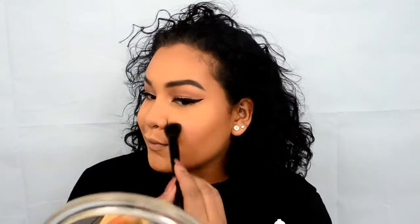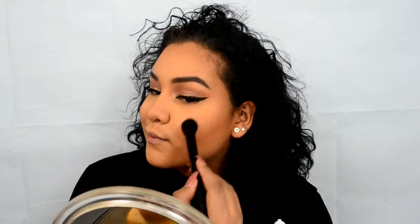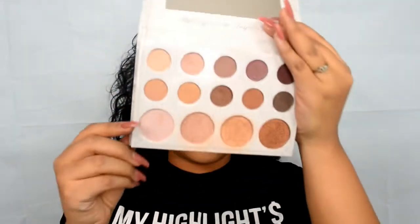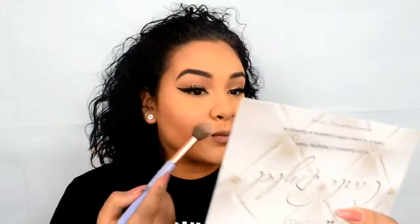For highlight, I went back into my Cardi by Belle Palette, and I'm using the pink highlight.